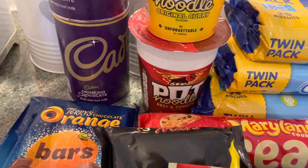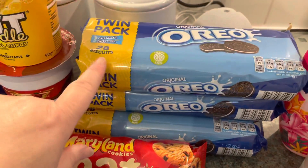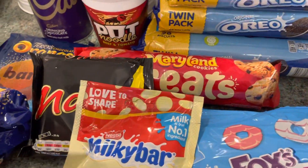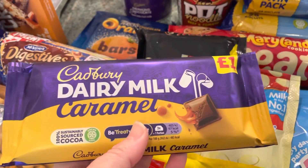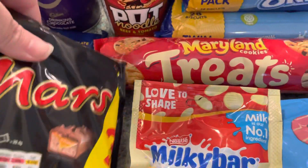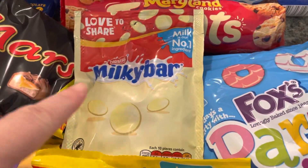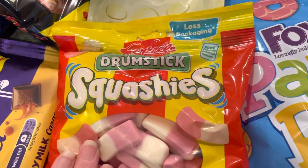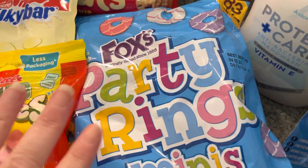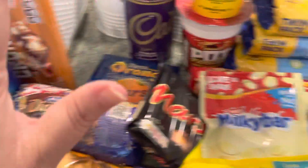Two little pot noodles — a curry one and a beef and tomato — they were 70p each. Three lots of Oreos as well; all the children wanted some. They come as a pack of two and were a pound for each pack. And I got some of this caramel — I think that was either for my son or me. Some more snack bars and things like that.